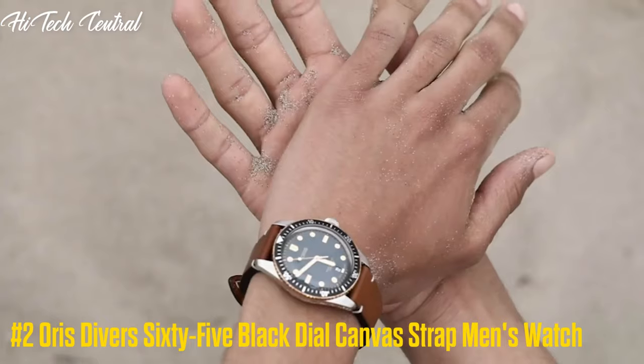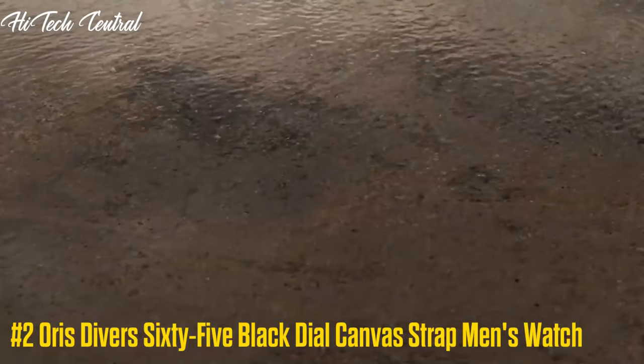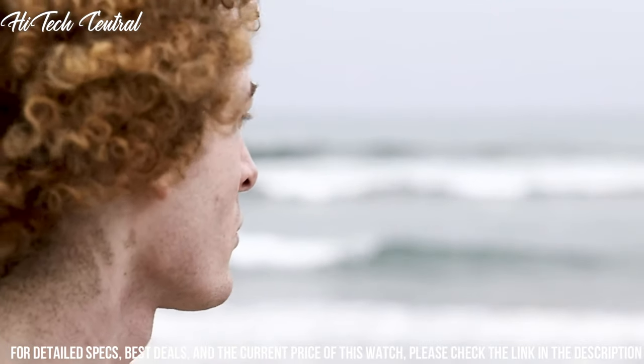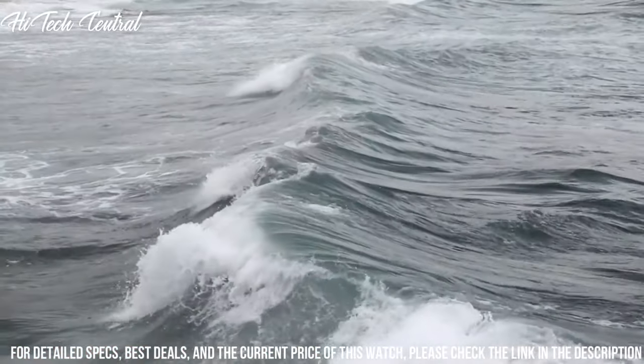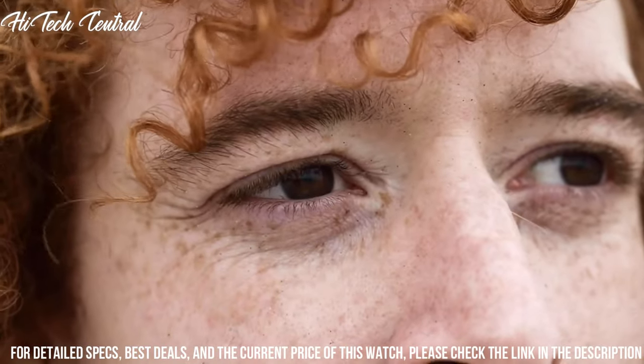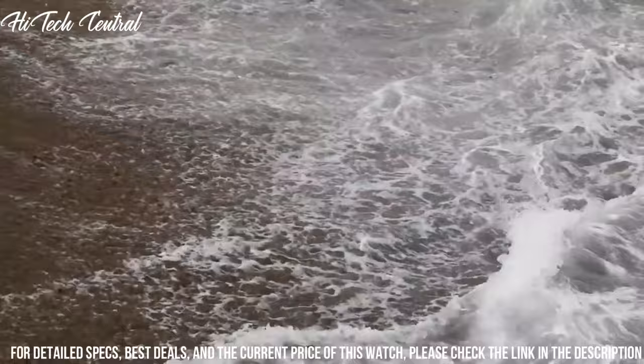Oris Divers 65 Black Dial Canvas Strap Men's Watch. Dial type: analog, luminescent hands and markers, date display at the 6 o'clock position. Oris Caliber 733 automatic movement with a 38-hour power reserve.